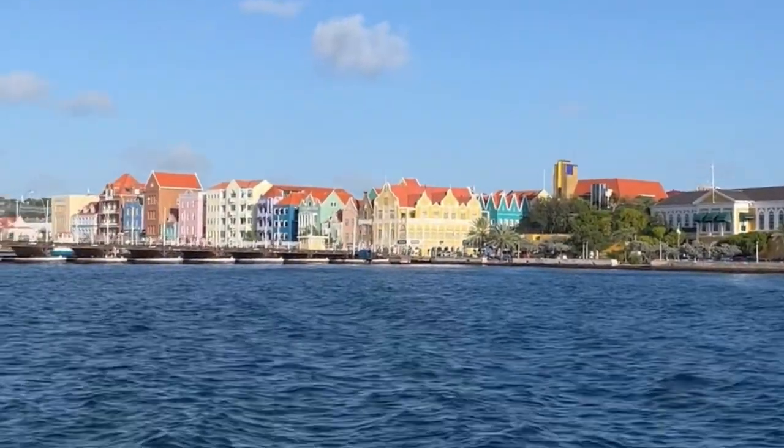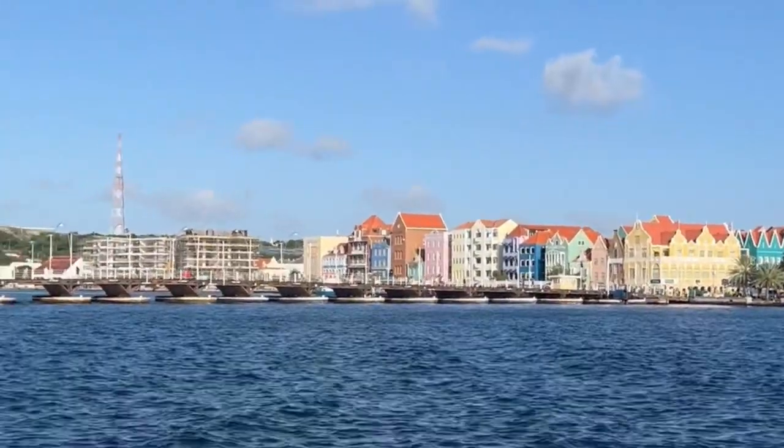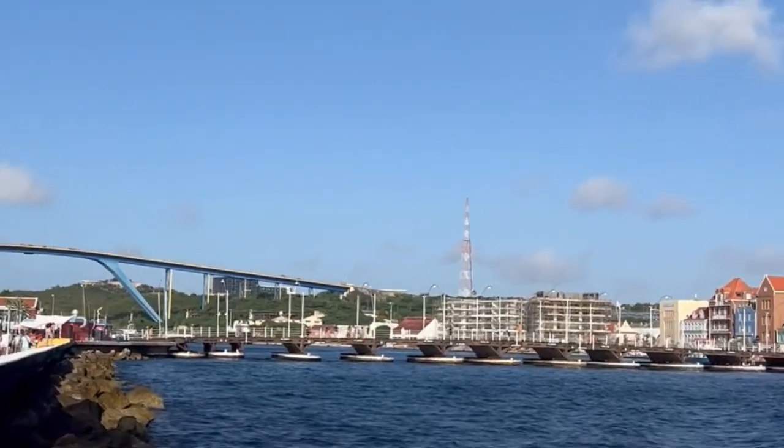The buildings in Curaçao — the first thing you notice is the beautiful pastel colors. It's actually something that they're famous for, and it's been like that since at least the 1800s.